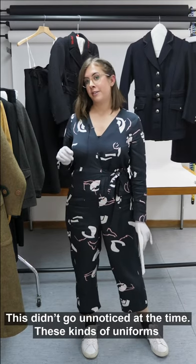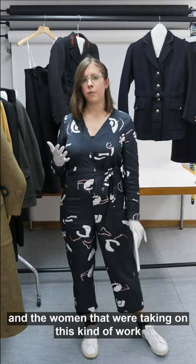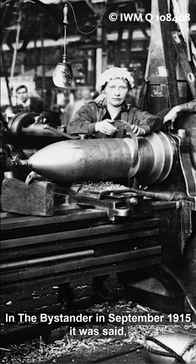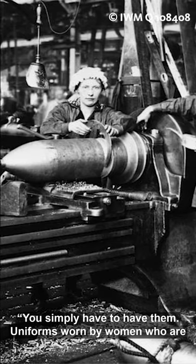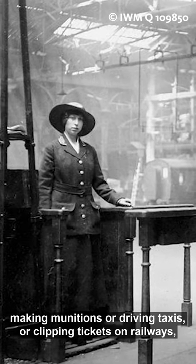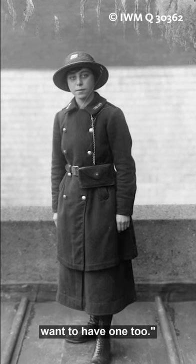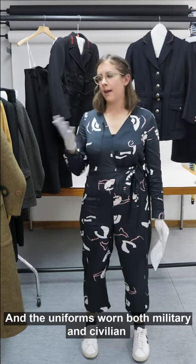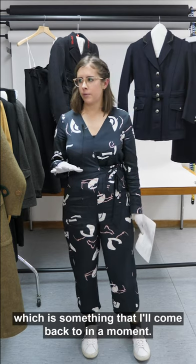This didn't go unnoticed at the time — these uniforms and the women taking on this kind of work were discussed at length in women's magazines. In The Bystander in September 1915 it was said: 'You simply have to have them. Uniforms worn by women who are making munitions or driving taxis or clipping tickets on railways or working as postmen are so becoming that everyone wants to have one too.' The uniforms — both military and civilian — really did have a big influence on women's fashion, which I'll come back to in a moment.